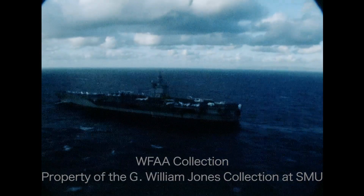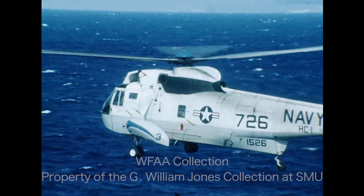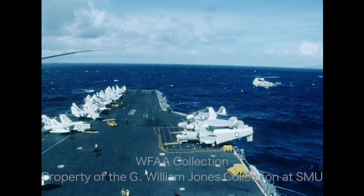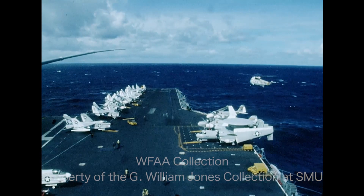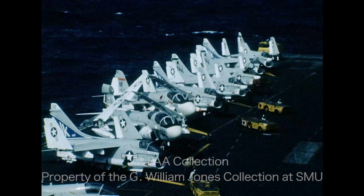He'll do that from this vessel, the Enterprise — the world's first nuclear-powered aircraft carrier. She weighs 90,000 tons, is taller than a 25-story building, and has a four-acre flight deck. On board: 5,000 men and 85 planes.